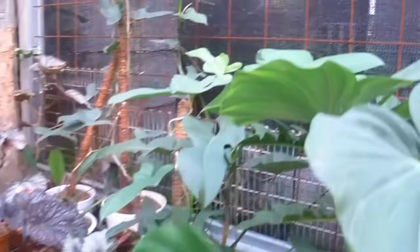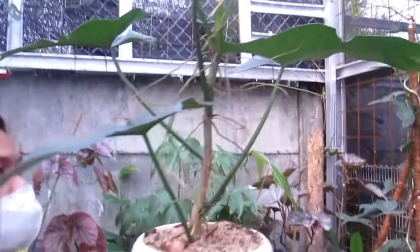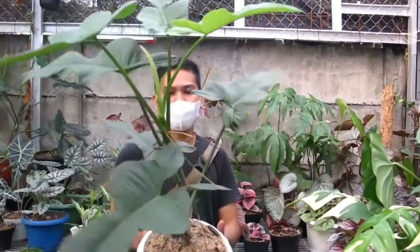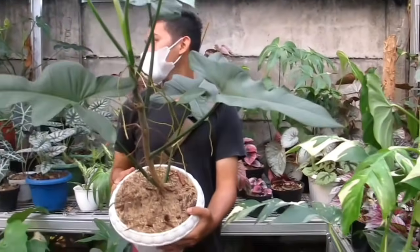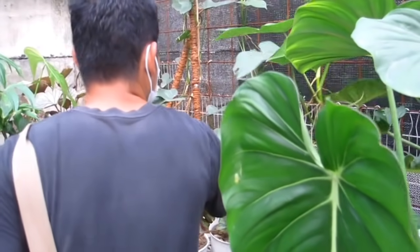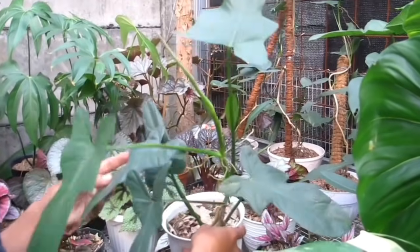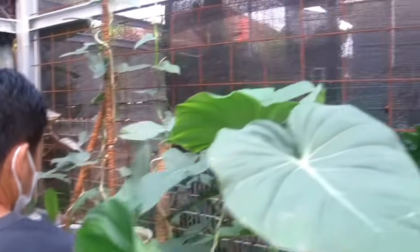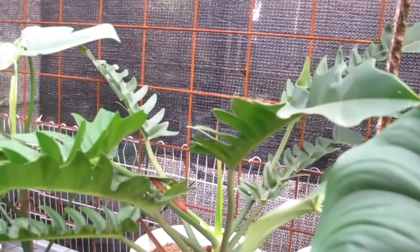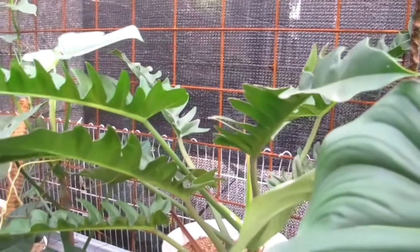Ini dulu nih Bang, Violin yang ini. Violin biasa. Ada Violin Silver yang biasa, cakep. Berapa itu Bang? Ini Rp400.000 untuk Violin Silver ya. Yang kecil-kecil Rp150.000. Di belakangnya ada Green Sauce, ini Rp200.000 untuk Pilodendron Green Sauce, udah indukan, udah gede banget.